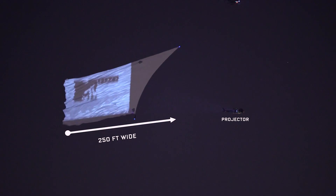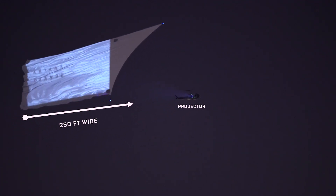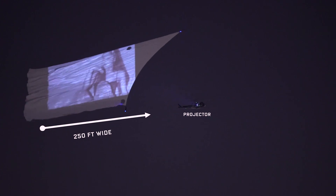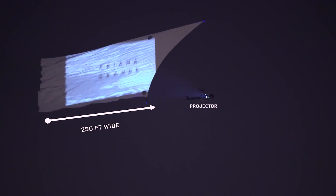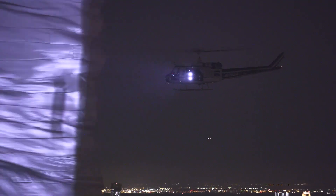We've got about 100 feet of latitude — we can fly closer or further away and the system adjusts all the rotation, scale, and focus. It just locks the image onto the screen. We actually stack the projectors one on top of the other, which enables us to line up the images so they're all projecting in the same area, and we triple our output.